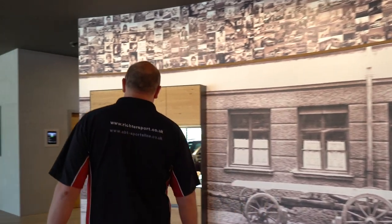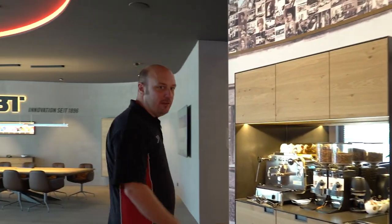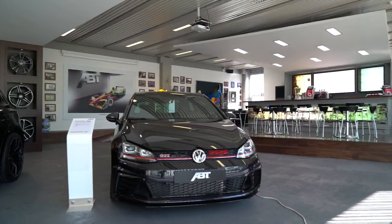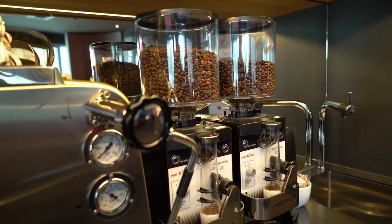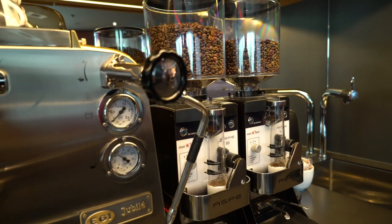We've also got yet another coffee area. Alongside the main coffee area in the showroom, which you've probably seen, this is a private coffee area just for the VIP customers to grab a coffee whilst they're specifying their car.